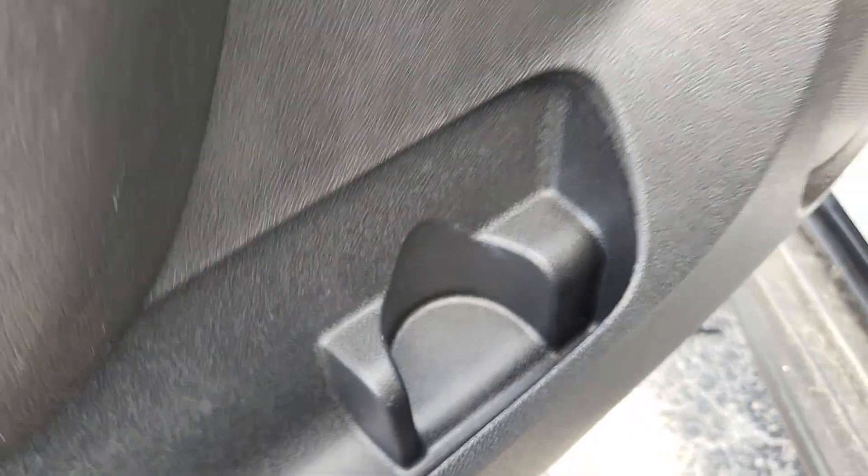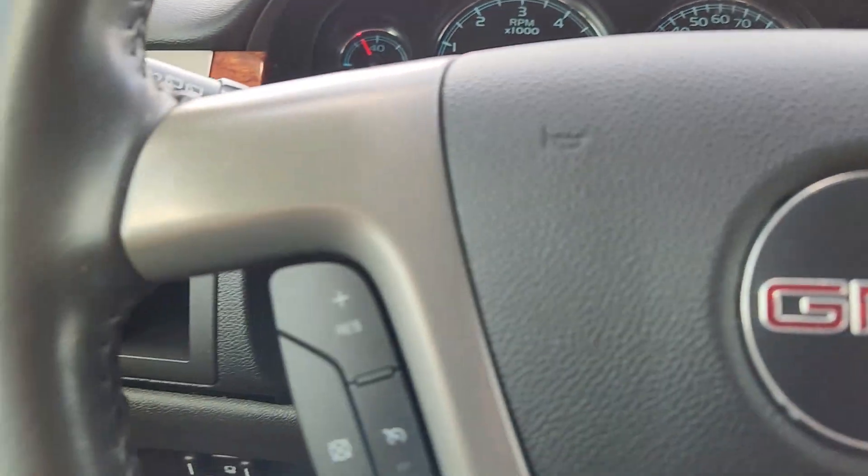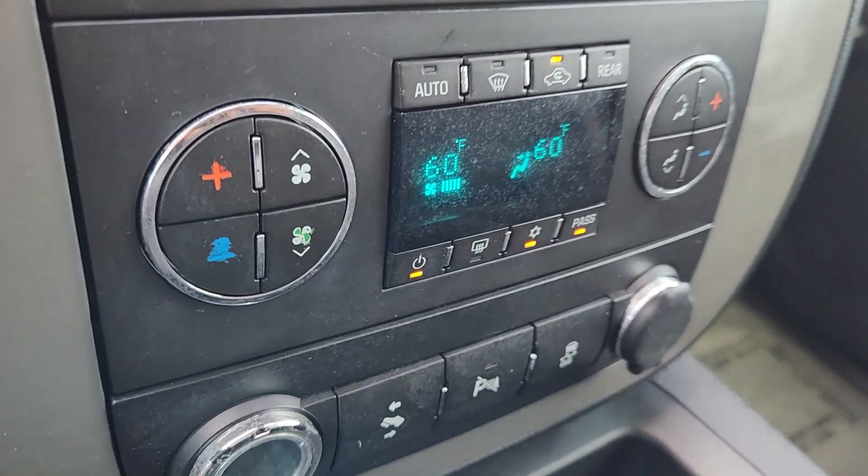The following are some of this vehicle's highlighted options: Apple CarPlay and/or Android Auto, Panoramic Roof, Navigation System, Keyless Entry, Sun/Moon Roof, Heated Driver Seat, 4-Wheel Drive, Power Passenger Seat, Fog Lamps, and Backup Camera.